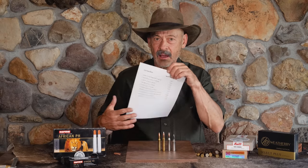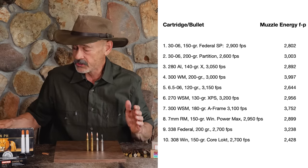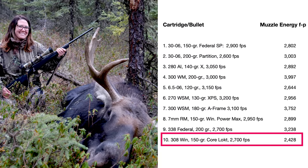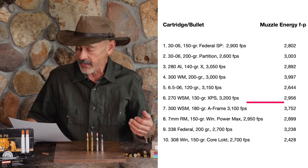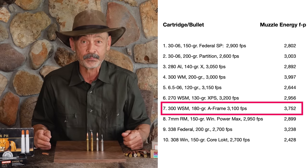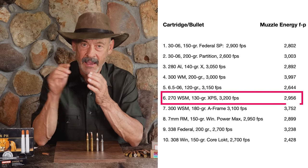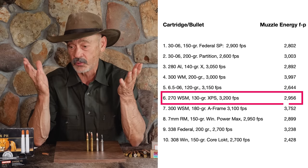What we discovered was there's not a heck of a lot of difference in the terminal performance of these bullets on moose — from the light ones to the heavy ones. Looking at muzzle energies on the chart: from a low of 2,428 foot-pounds — that's the .308 Winchester. I watched a gal drop a moose with one shot from a little Savage rifle chambered in .308, and I don't think it went 10 yards before it fell over dead. The biggest I used was the 300 WSM at 3,752 foot-pounds. How did that moose react compared to the smallest bullet I ever used? Just about the same.